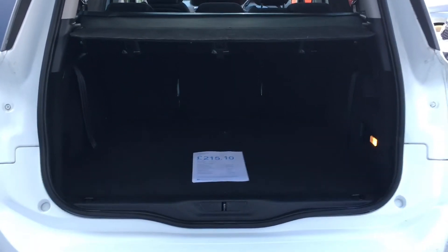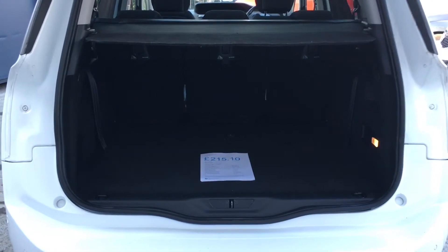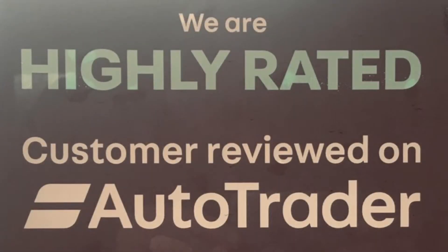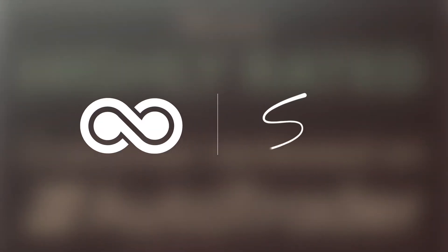Thank you very much for taking the time to watch the video. If you have any questions, please don't hesitate to contact BerkshireUsedCars. Thank you.